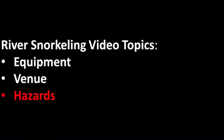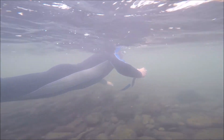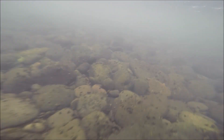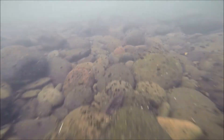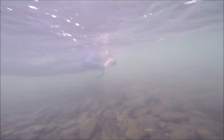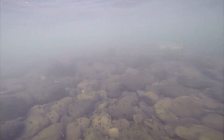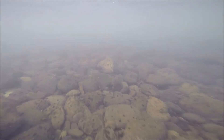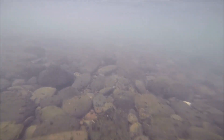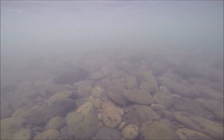Now that we've identified some venues, let's talk about hazards. One of the things that's so fun about river snorkeling is that you do it with a little bit of current — it makes you feel like you're flying through the river, like a bird cruising over the ground as you travel downstream. However, this current is the number one hazard when thinking about river snorkeling, because it creates forces that we don't have to deal with when snorkeling in a calm lake or a protected bay in the ocean.